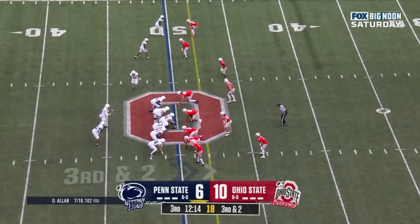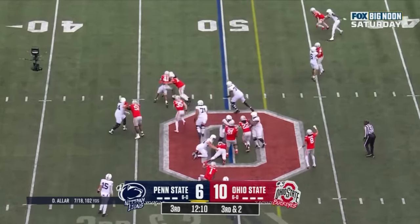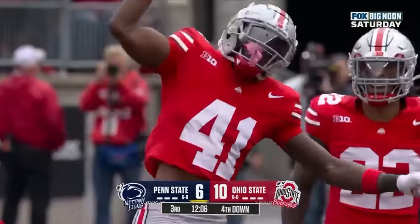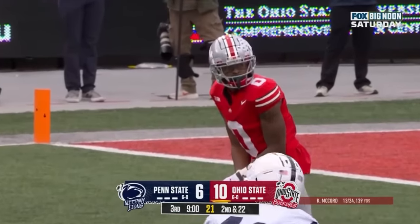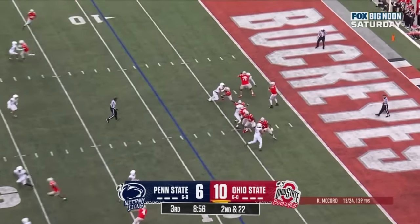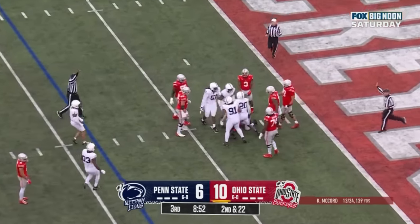Allen with the handoff, Singleton stood up and goes backwards — Josh Proctor. Second and 22 at the 9. McCord with time... McCord now sacked inside the 5.